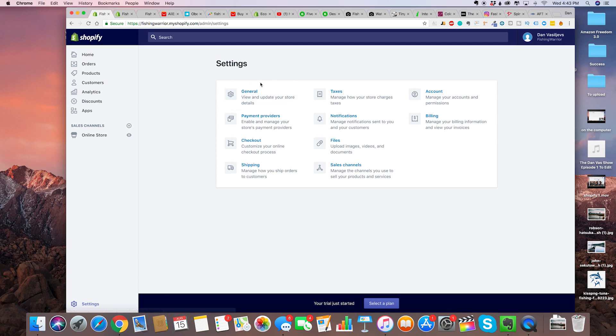The one important thing you need to worry about right here in general settings is the metric system or the imperial system. Just use whatever is comfortable for yourself — that's very important for the shipping. Use the measuring system you're more comfortable with, and then for the taxes don't worry about that for now.